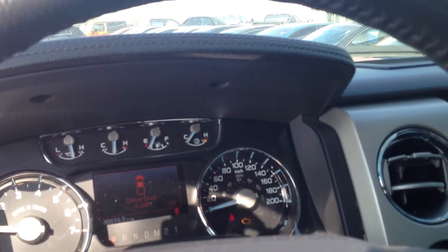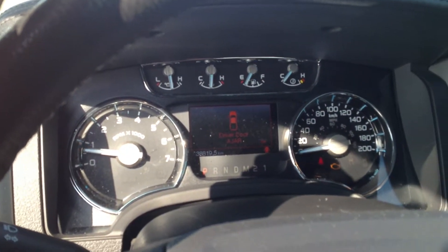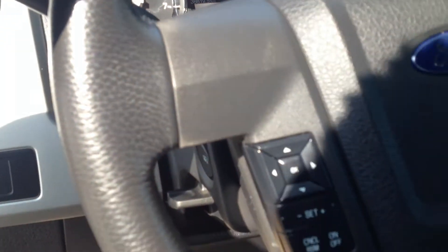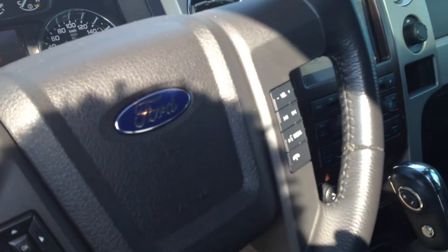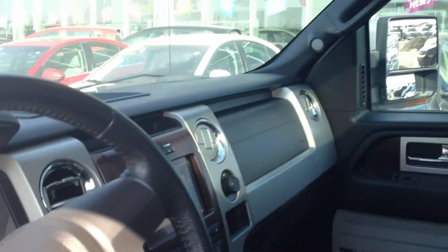This truck is also featuring 38,819 kilometers, which is a great profile on this truck. You have everything here for your control settings mounted on the steering wheel, and also hands-free communication, which is a beautiful feature.